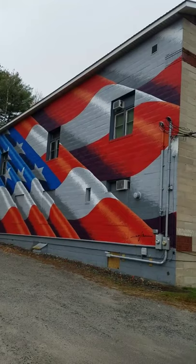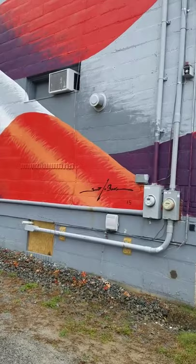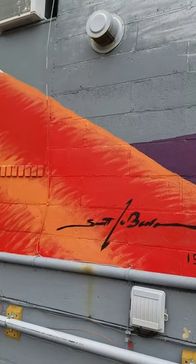The man who went around the country painting these murals — here is his signature — chose one VFW building in every state to do some kind of a flag mural, and he chose our VFW building. So this is a very unique and limited edition mural. Thanks so much for joining me today on the Heritage Trail and I will see you next week.